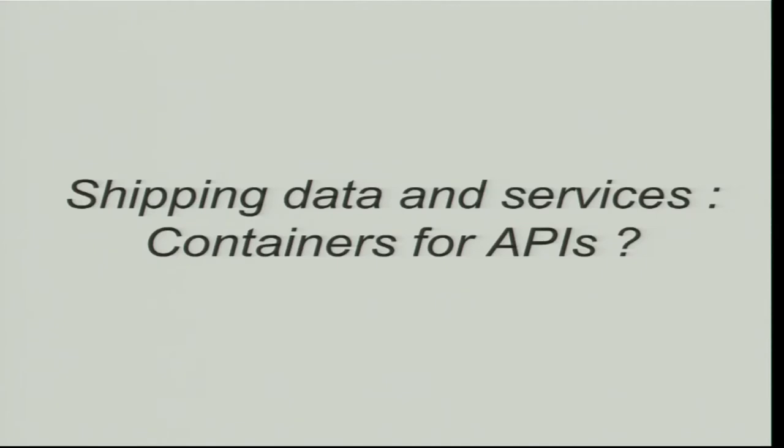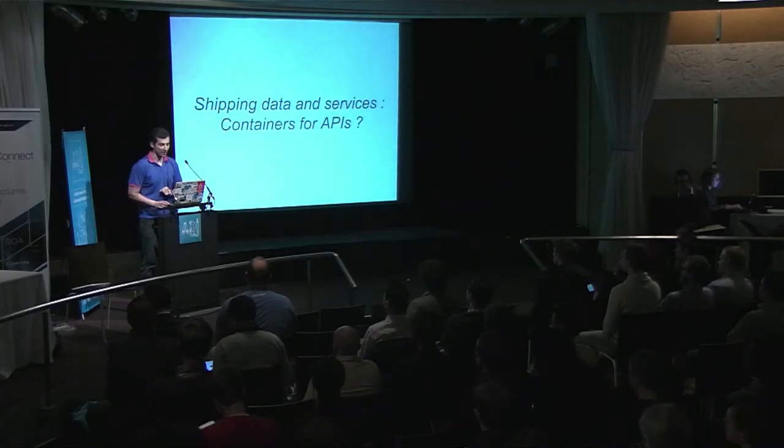So what is the relation? We're not in the shipping container days — we're in APIs. How can shipping goods be related to shipping data and services?